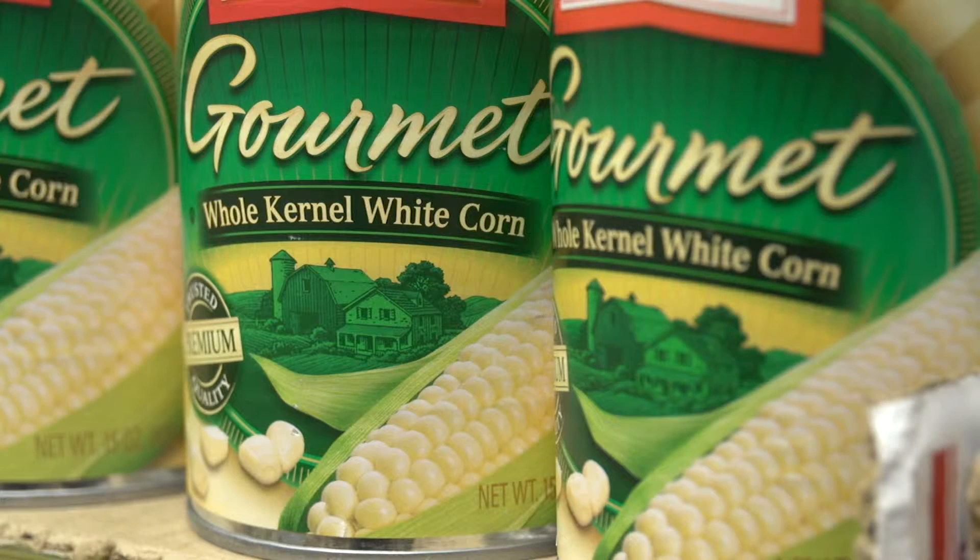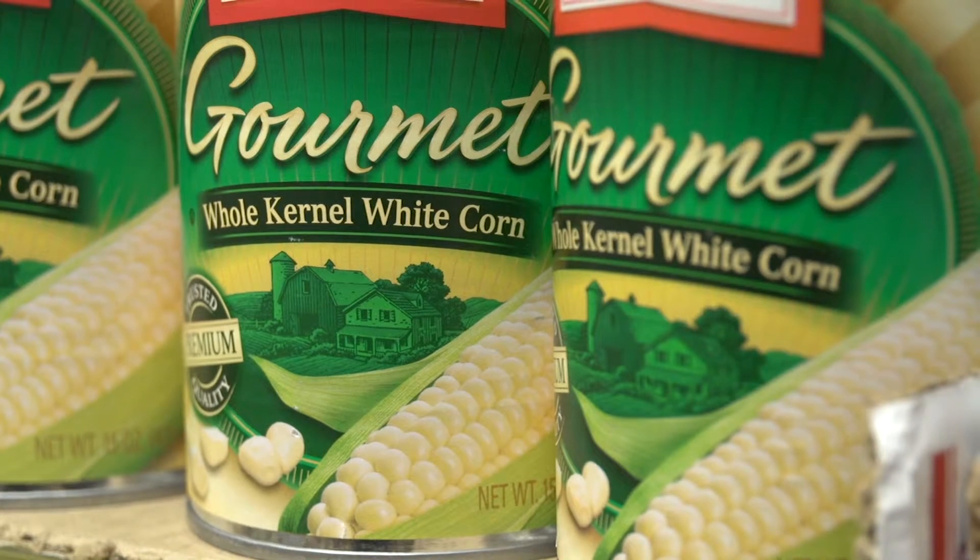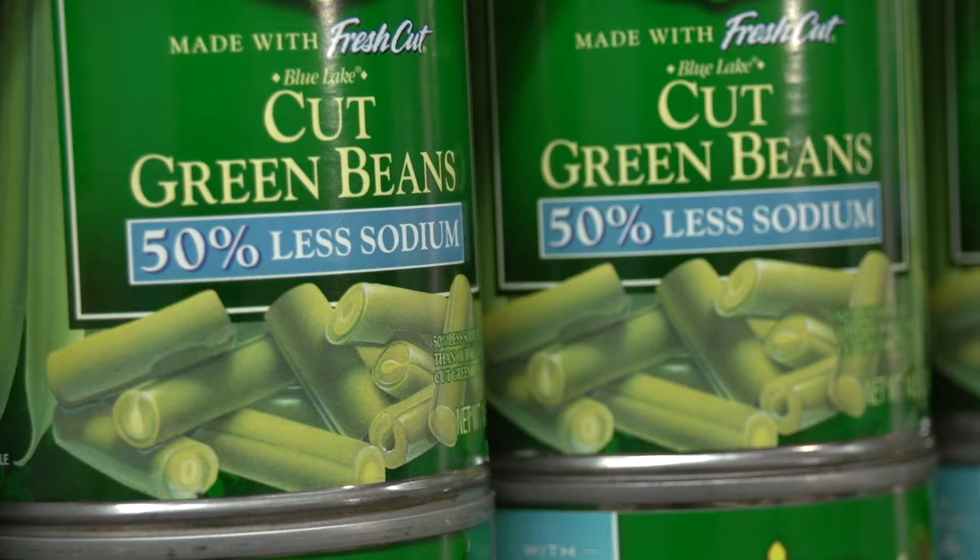The best choices are canned fruits packed in water or juice to avoid added sugar. And look for reduced sodium or no added salt canned vegetables and beans.